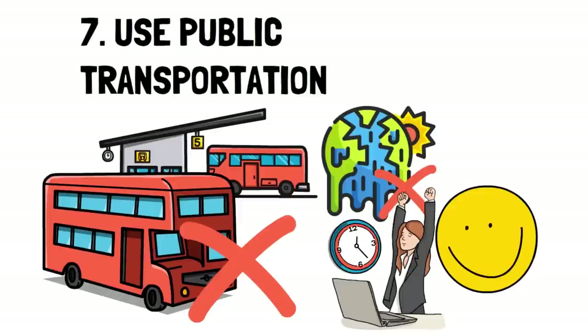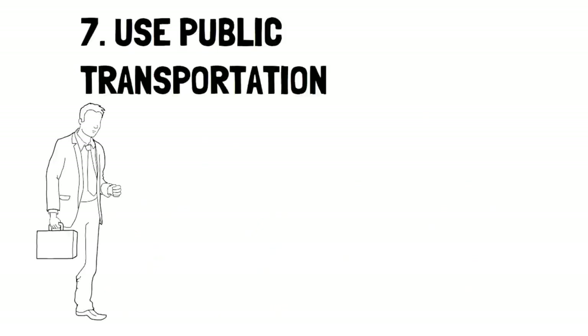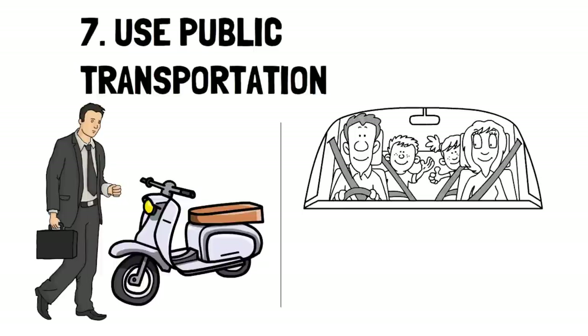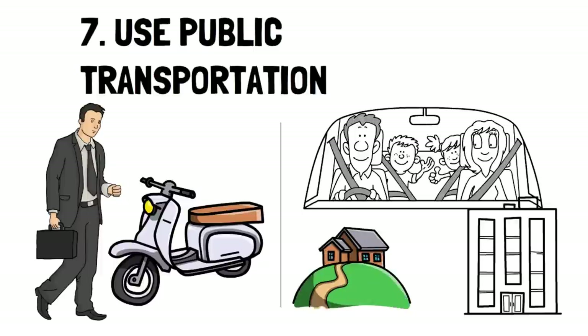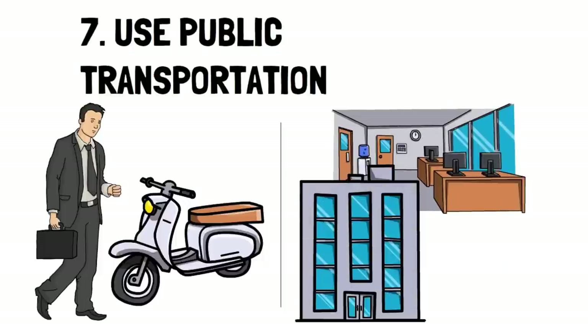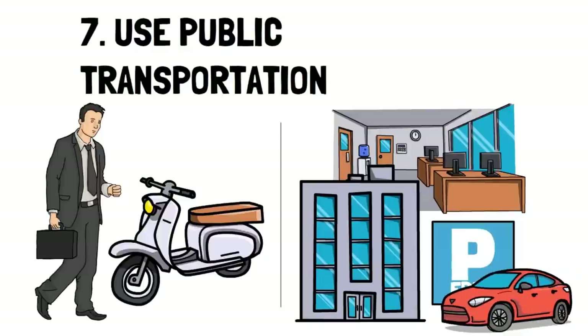Unfortunately, this isn't an option for everyone. If you don't have access to local transit and the distance to work is too far to walk or bike, one option would be carpooling — you can find people who go to the same area and either be a carpool driver asking for gas money or carpool with someone else. Another option is to drive partway to your workplace, park at a free parking zone, and then bike, walk, or run the rest of the way to limit the distance.